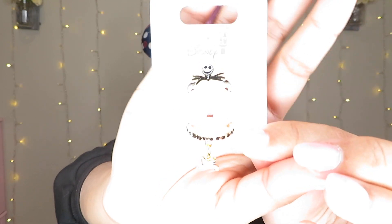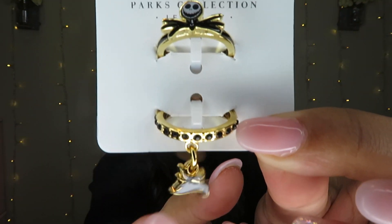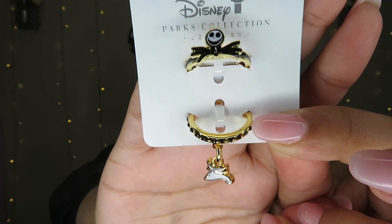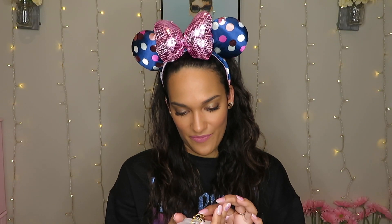I also got these Jack Skellington rings — they're Nightmare Before Christmas themed, and Zero is literally hanging on the ring. So cute! I'll probably wear these all year round, not just at Christmas. Zero is one of my favorite Disney dogs, and I just thought these were adorable.